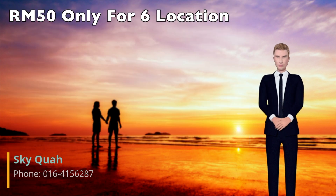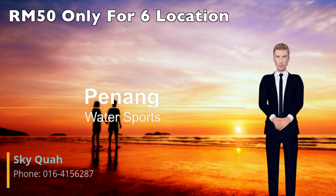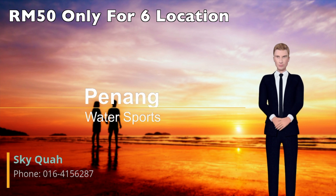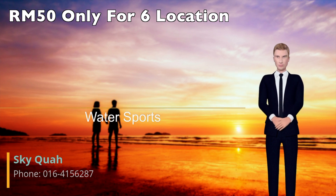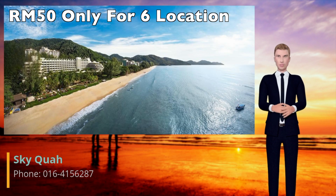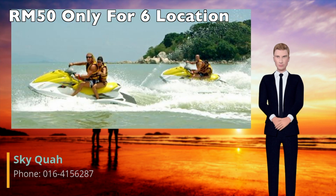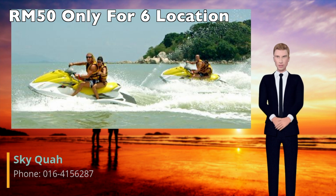Penang Water Sports. Batu Ferringhi is famed for its beaches. Acres and acres of smooth, sandy beaches along its coastline provide the perfect avenue for a variety of beach sports and water sports activities, with a few companies along its length offering such facilities. Foot reflexology and fish spa centers are also aplenty here, with many hotels and resorts along Jalan Batu Ferringhi offering foot massage services. The contrasting beaches of neighboring Teluk Pahang are popular spots for snorkeling.